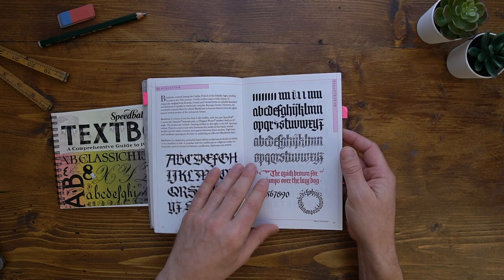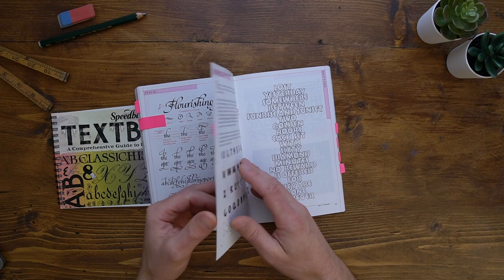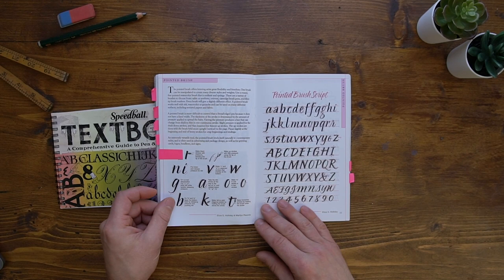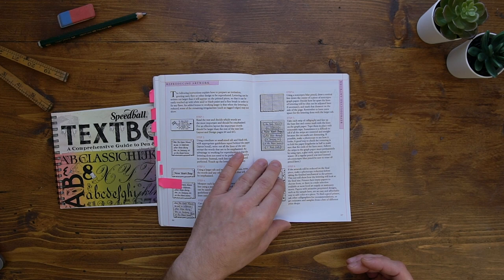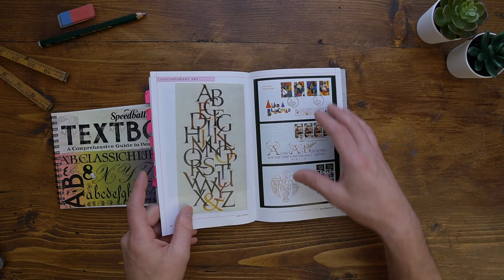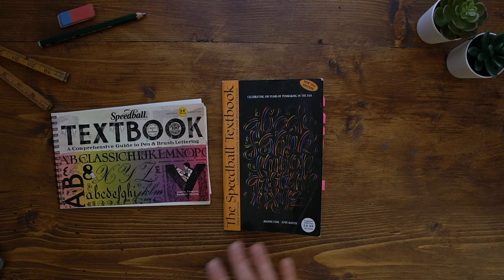So you have black letter, variations of black letter and gothic styles, italic, flourishing with italic, copperplate script, sans, and brush script. Then it goes on to further study — spacing, layout design, and actually reproducing your work physically: envelopes, invitations, greeting cards, business cards, stuff like that. The last section is like a gallery of what people have done, but for me it's quite old school and not really my taste — not the best section. But those are the Speedball Textbooks.